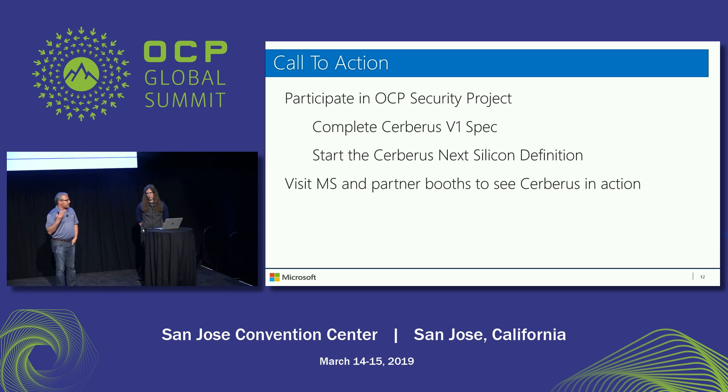We're going to start the discussion on Cerberus Next in the OCP Security Forum. We want to complete the Cerberus V1 spec and make sure all feedback from silicon vendors and the system design community is integrated into both Cerberus V1 and Cerberus Next. We have demos of Cerberus V1 at our booth and at some of our partner booths — make sure you visit to see how Cerberus works and how it protects against attacks.